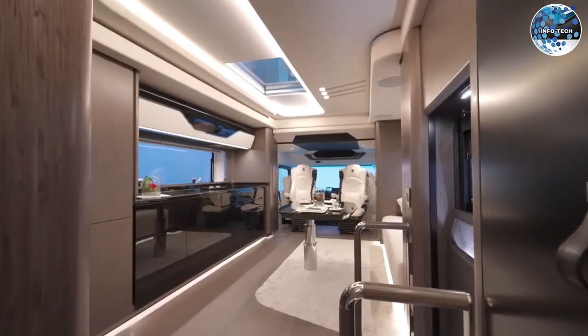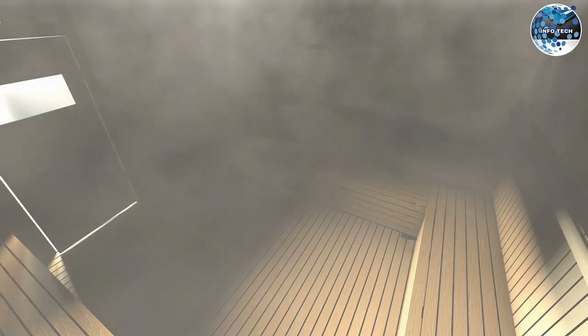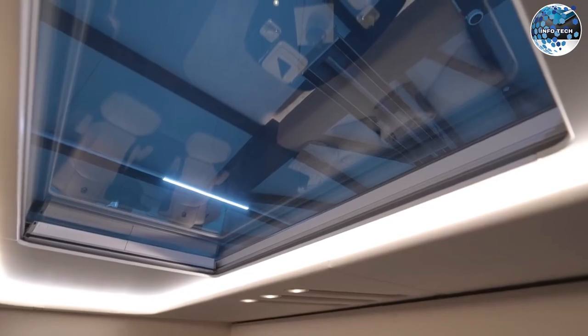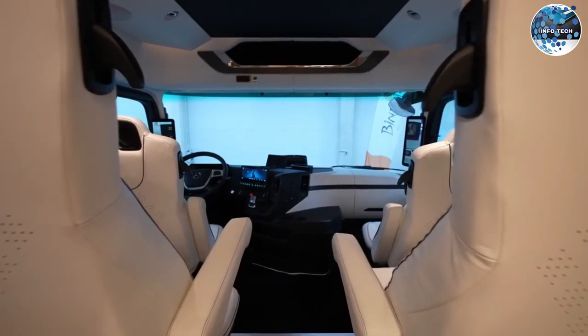Boasting a spacious living room, kitchen, dining room, bedroom, balcony, bathroom, and even a sauna, its advanced aerodynamics reduce fuel consumption by an impressive 30%. This magnificent machine comes with a price tag of approximately $3 million.